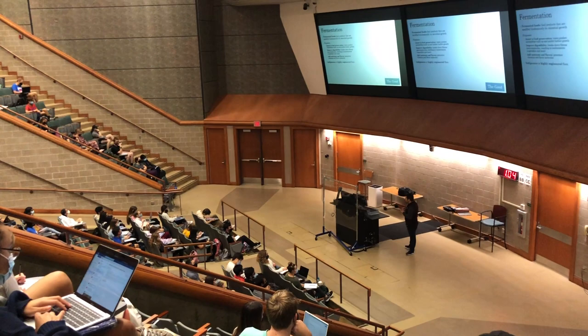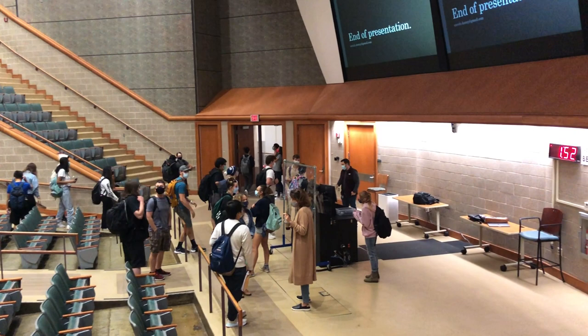This is what that lecture would look like with 300 people. We have big screens where you can see the slides, and if you have any questions, you can stop by after the class and talk to your instructor.